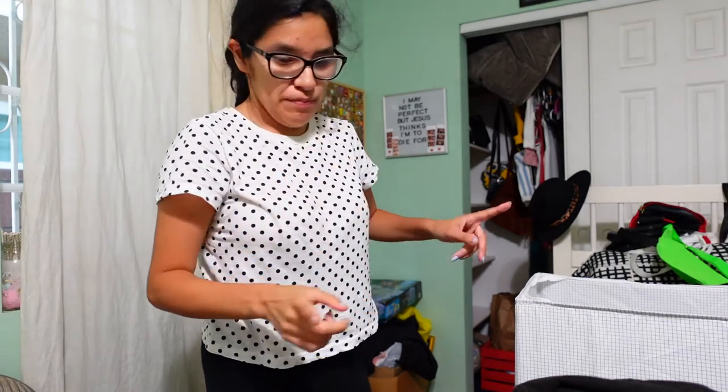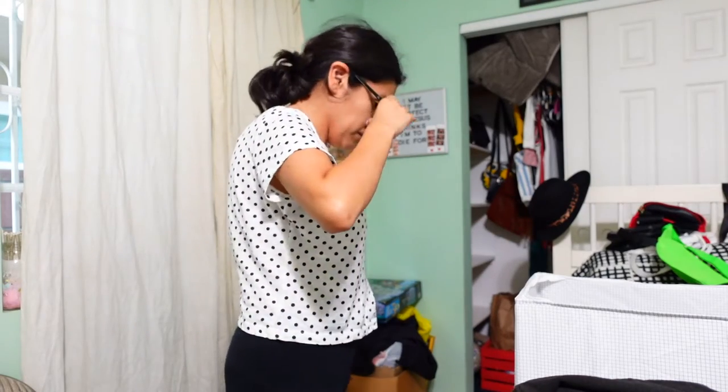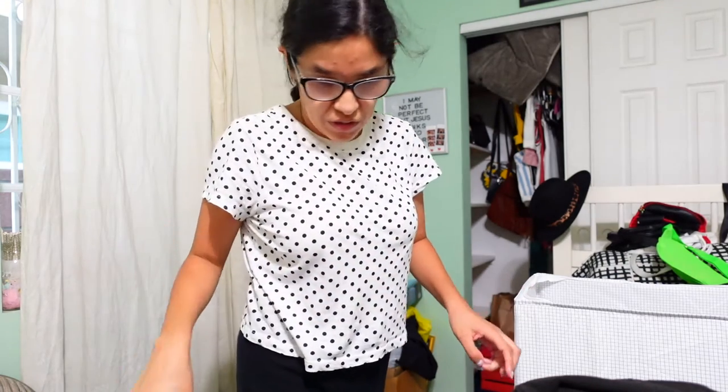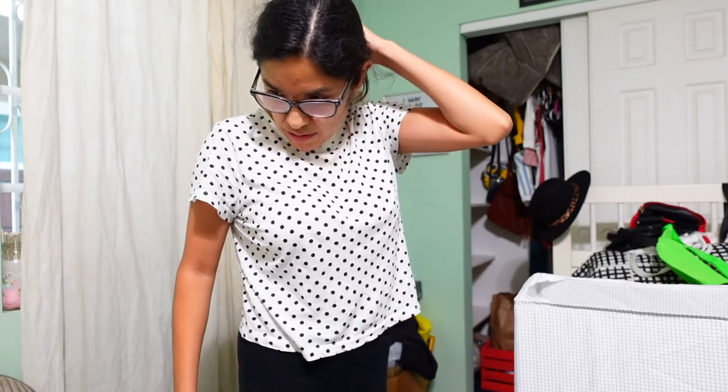So now I'm just gonna figure out how I'm gonna put this back in there, but it's gonna be mainly crew necks and stuff, and the sweaters we'll put it over here I guess.